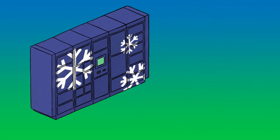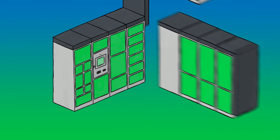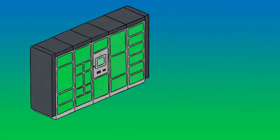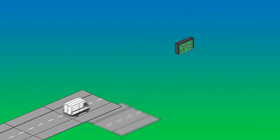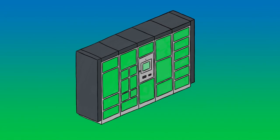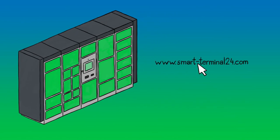The smart terminals open system offers you complete freedom — versatile, flexible and smart. Choose your personal style of terminal. Optimize the processes on the last mile. Learn more about the Kern 24-7 smart terminals and visit our website www.smart-terminal24.com. Pick up, drop off.